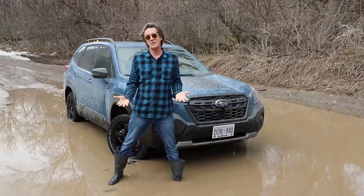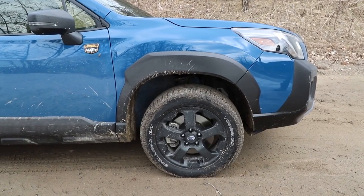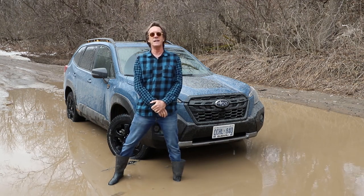As Huey Lewis said, it's hip to be square — and it's probably even hipper with knobby tires and plastic cladding. For driving.ca, I'm Peter Blakeney. For more reviews, follow us on social media.